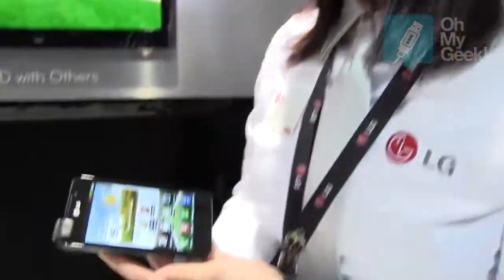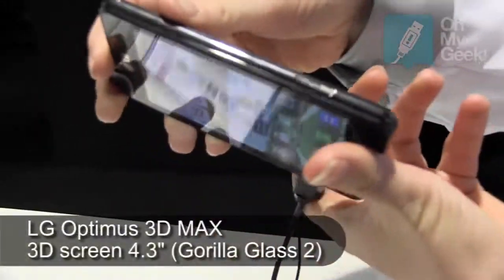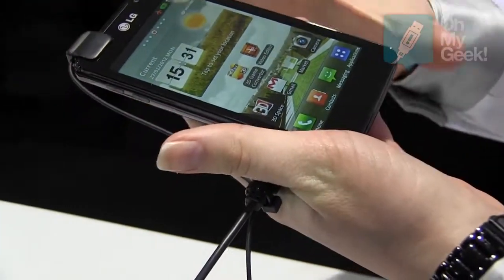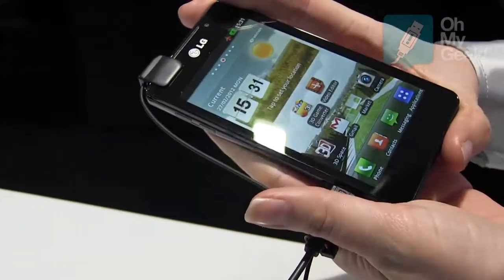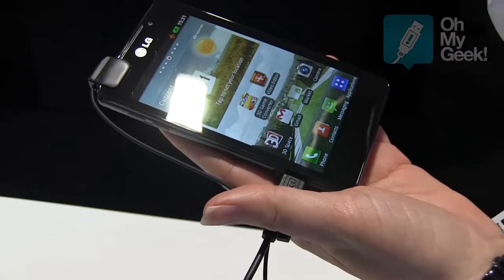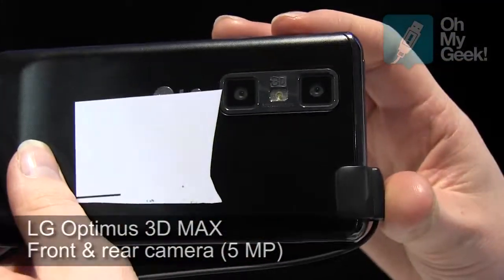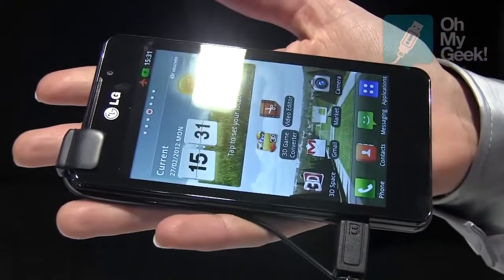This is the Optimus 3D Max. It's 9.6mm depth, it's got a 1.2GHz processor, dual core, dual channel and dual memory. It's got a 5MP camera which you can see on the back there, and it's got a 4.3 inch display.